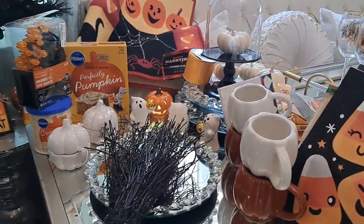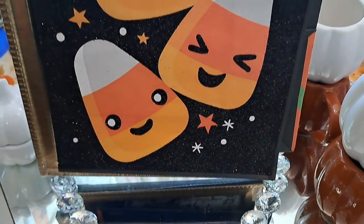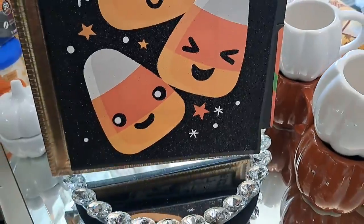Guys, I hope you enjoyed this video. Thank you so much for watching. Remember to live well, healthy, happy, and organized. Thank you so much for your support — I really appreciate your comments. Stay tuned for many more videos coming up.